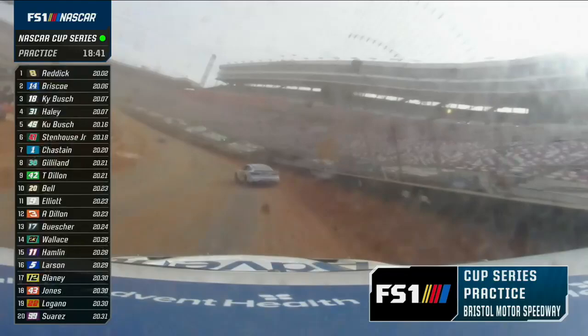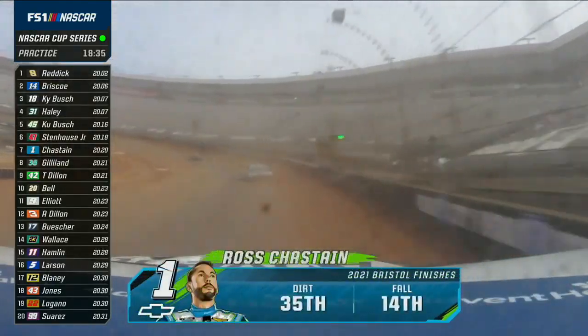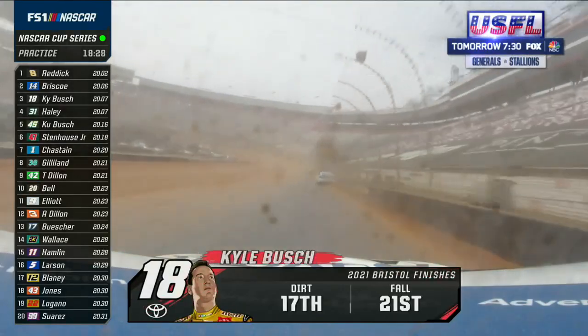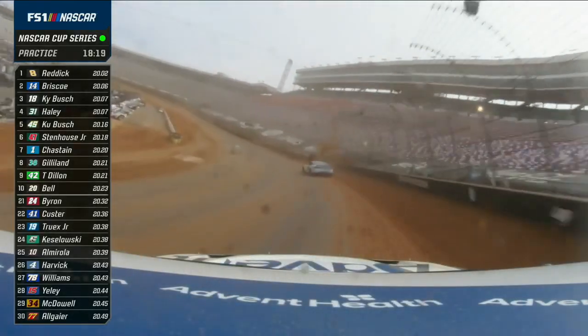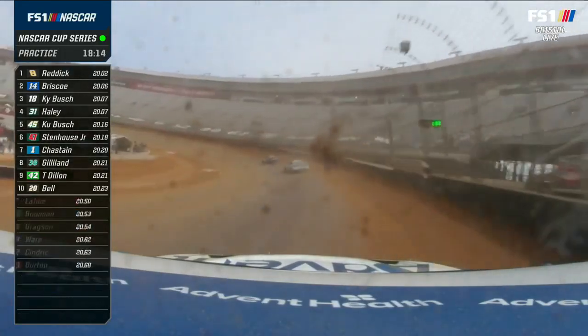Twenty-one minutes to go in this first of two practice sessions for the Cup cars. You're riding with Ross Chastain looking ahead at Kyle Busch. He's run the top, the bottom, the middle — he's been everywhere on this run. I think that's a good thing for him because he's trying to figure out: if I catch somebody, can I go by them on the outside, or do I knock them out of the way? Yes — one or the other.